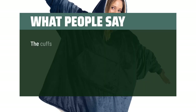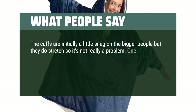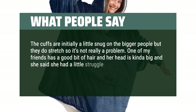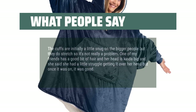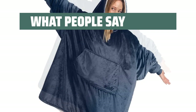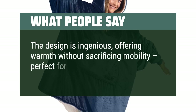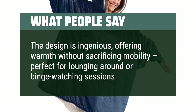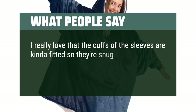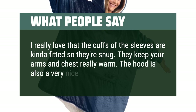What people say: The cuffs are initially a little snug on bigger people but they do stretch so it's not really a problem. One friend had a little struggle getting the hood over her head but once it was on, it was good. These are so warm and cozy — I wish they also made matching bottoms. The design is ingenious, offering warmth without sacrificing mobility, perfect for lounging or binge-watching. I really love that the cuffs of the sleeves are fitted so they're snug — they keep your arms and chest really warm. The hood is also a very nice touch.